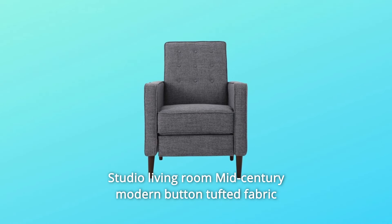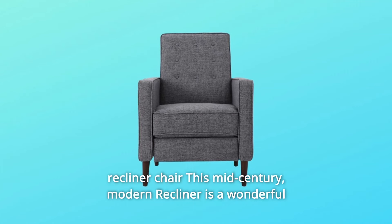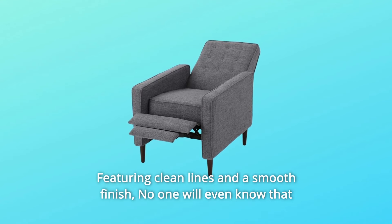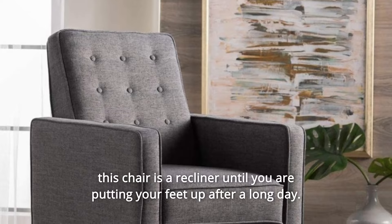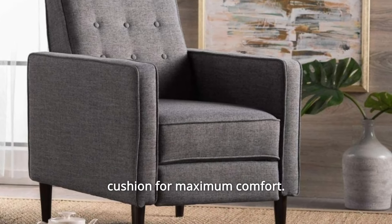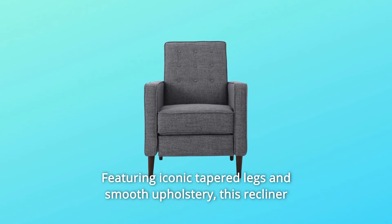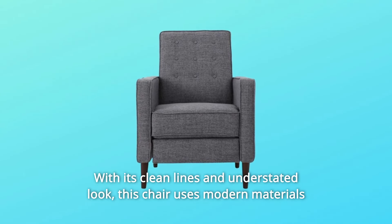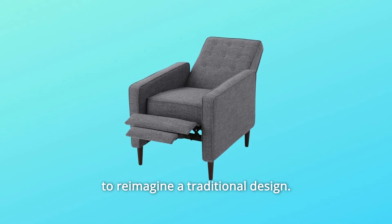This Mid-Century Modern Recliner is a wonderful addition to any room in your home, featuring clean lines and a smooth finish. No one will even know that this chair is a recliner until you are putting your feet up after a long day, complete with a slightly tufted back and an extra padded cushion for maximum comfort. Featuring iconic tapered legs and smooth upholstery, this recliner has a gorgeous mid-century look with its clean lines and understated style. This chair uses modern materials to reimagine a traditional design.